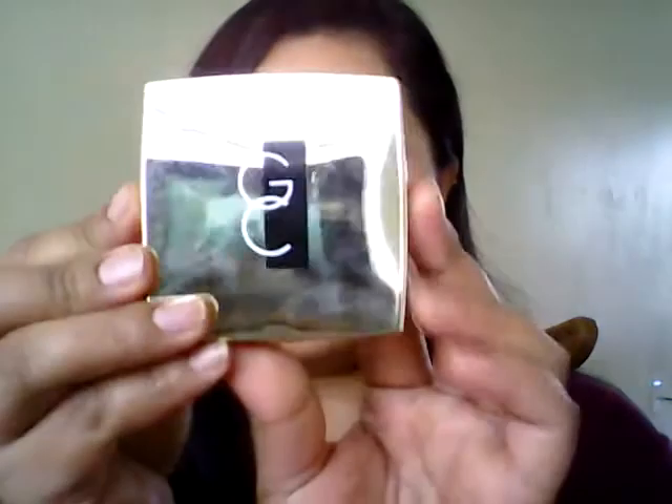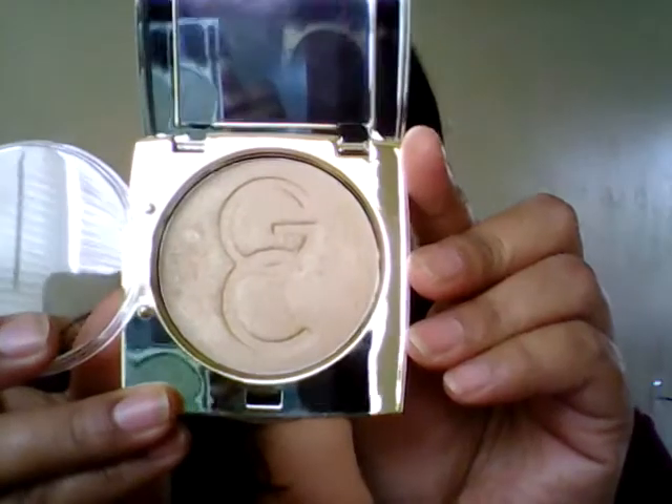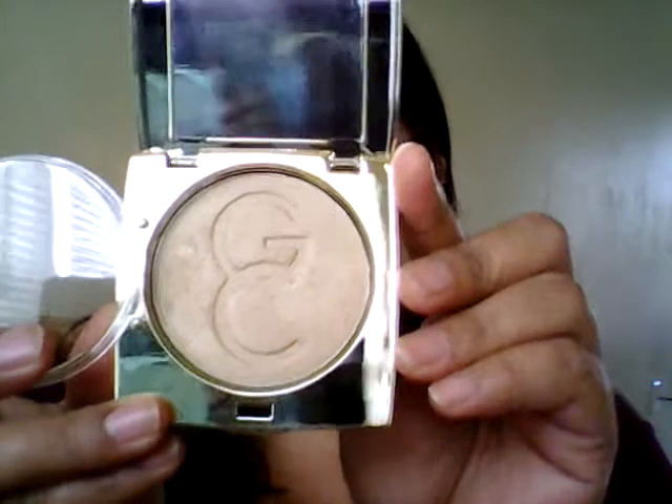For highlight, I love this one from Gerard Cosmetics — it's the Marilyn Highlight. It's just a beautiful golden highlight and a pretty color for my skin tone.